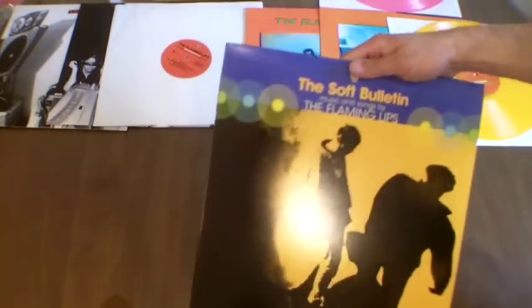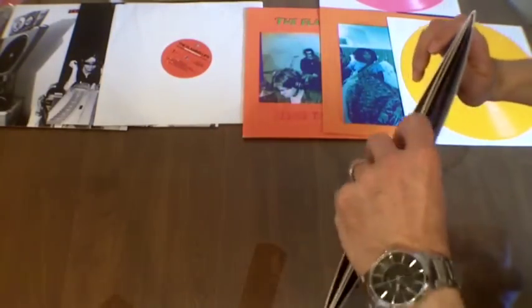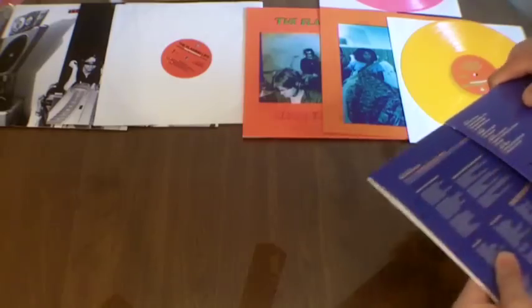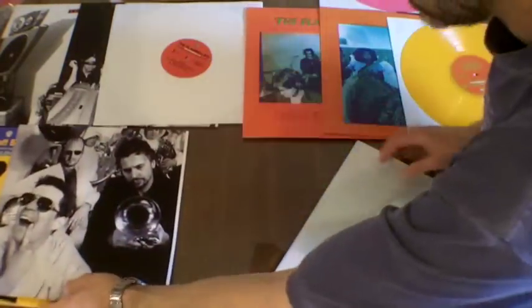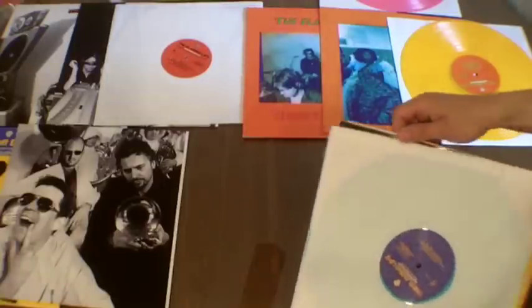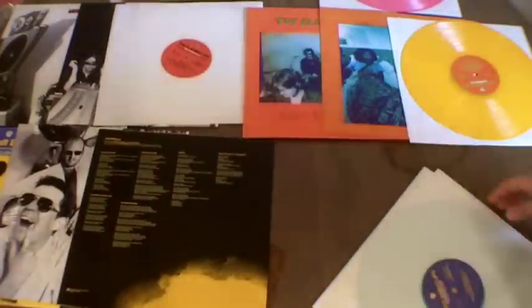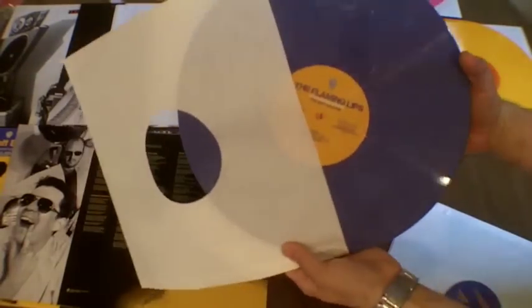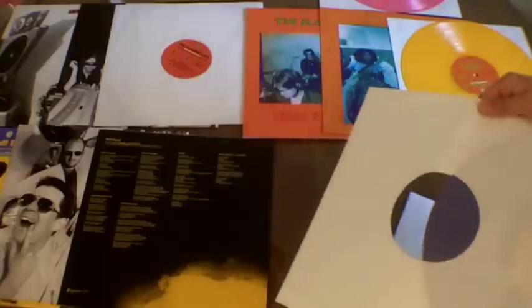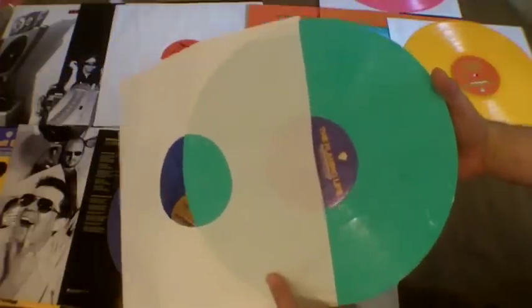Next we've got the unbelievable Soft Bulletin. This is a two-record set — there is no gatefold, there's just two records inside of here. Lyrics all around. We've got record one, which is on kind of a bluish vinyl, and the second record which is on a greenish vinyl. Very pretty.